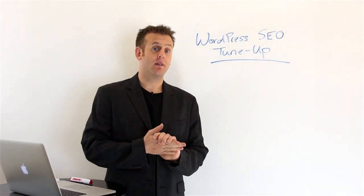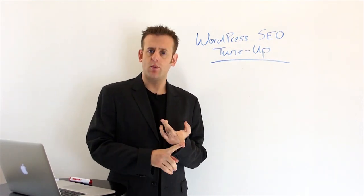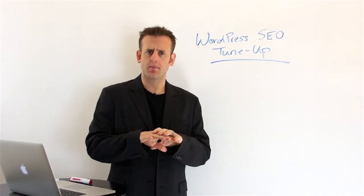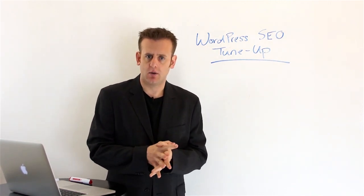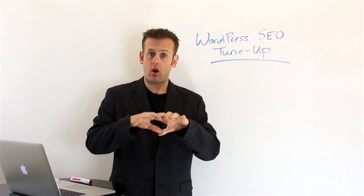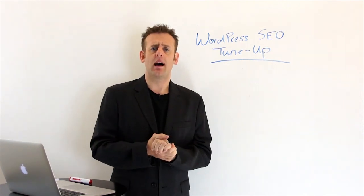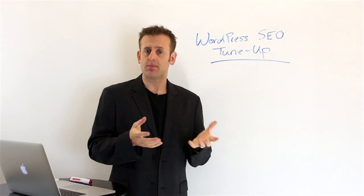Hey, Derek here and welcome to lesson three in our WordPress SEO tune-up series. In lesson one we talked about duplicate content — how WordPress creates duplicate content — and we also talked about the Yoast plugin and how to use that to plug all of the duplicate content holes. In our last video we talked about how to use Yoast for on-page optimization, how to use the page analysis feature, which is awesome because it's so much better than so many tools out there, and it's free.